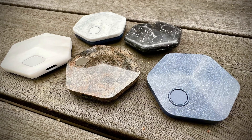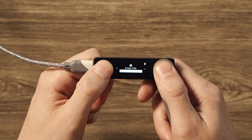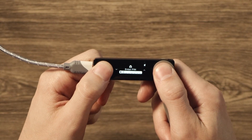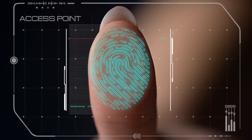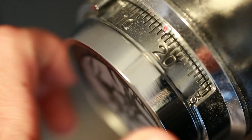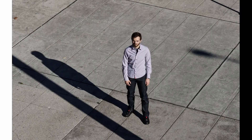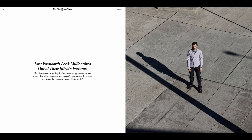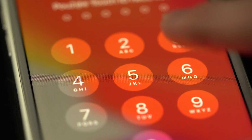Feature two: the fingerprint reader. Instead of having to memorize yet another pin and punch it in through tiny buttons, Block employs a fingerprint reader as the primary way to verify ownership. Since hardware wallets are typically used for longer-term storage and get infrequent use, it can be easy to forget your pin — there are many stories of people who have forgotten their pin and lost all their money, some even losing millions of dollars. That said, Block also allows an alternative pin setup for those who need or prefer that method.